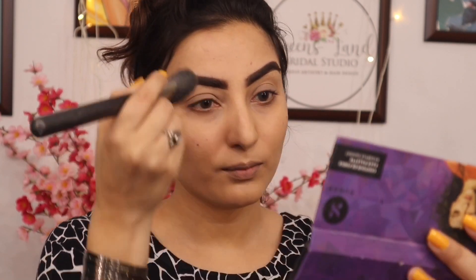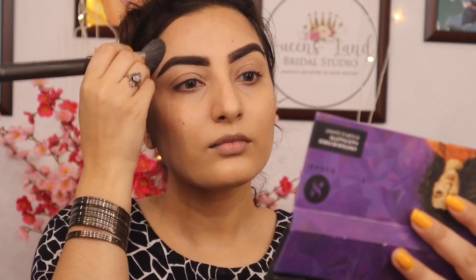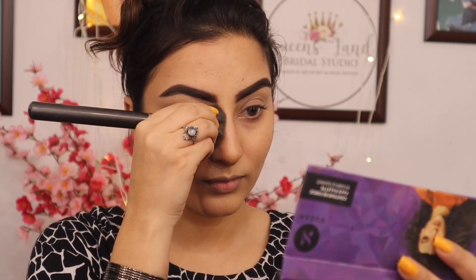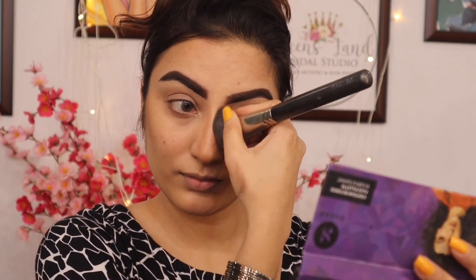Very light contour, including my jawline. Same for my nose. Now I'm blending it with my fingers to look more natural.